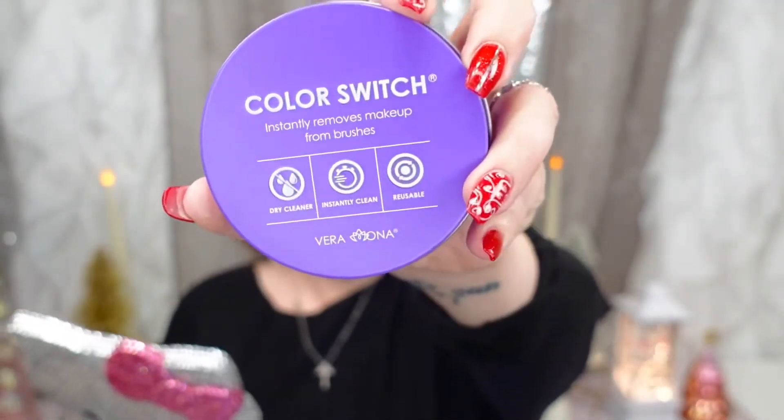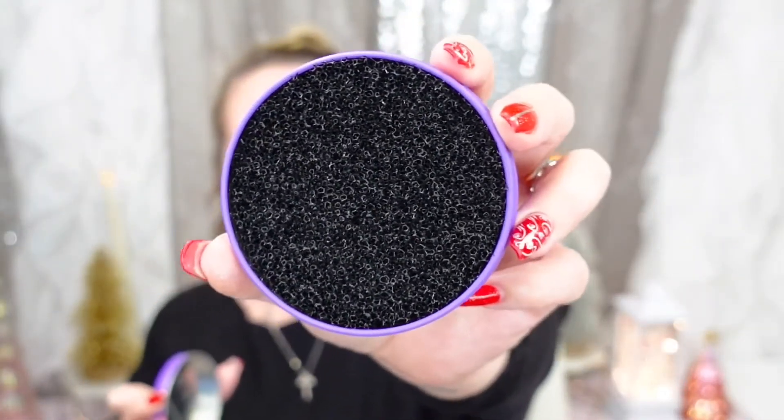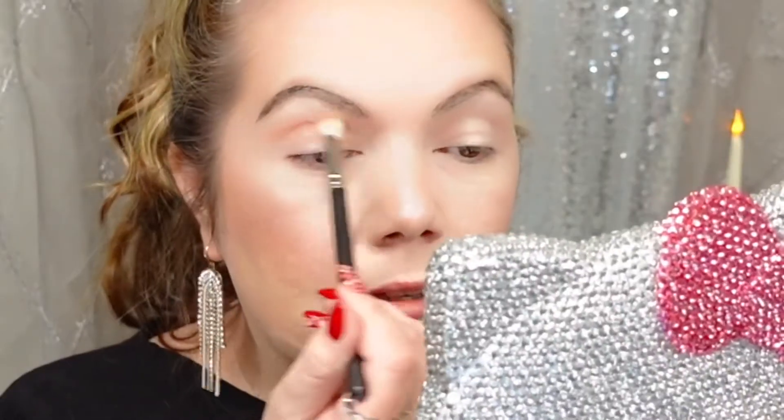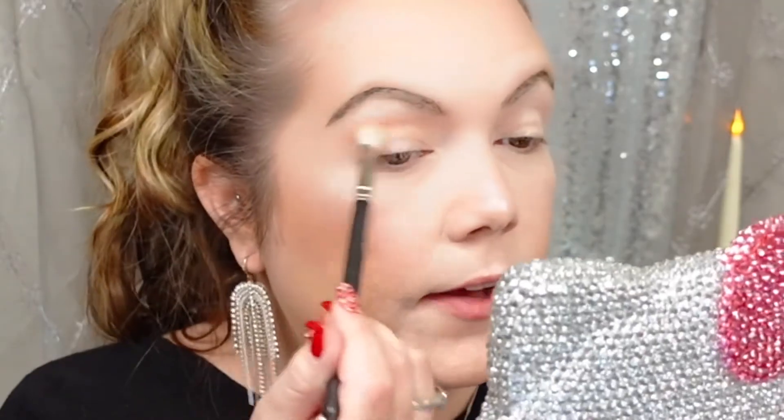I also got the Color Switch, and if you've never tried it, I would highly recommend it. It instantly removes makeup — it's simply a sponge and you dip your brush in like this and it instantly cleans it. It's by Vera Mona, you can get it off Amazon. It's quite nice if you don't want to constantly be cleaning your brushes. And I've had some of these brushes for a very long time — this is my Mac 217 and I've had this brush maybe eight, nine, ten years. The old girl has been put through it.